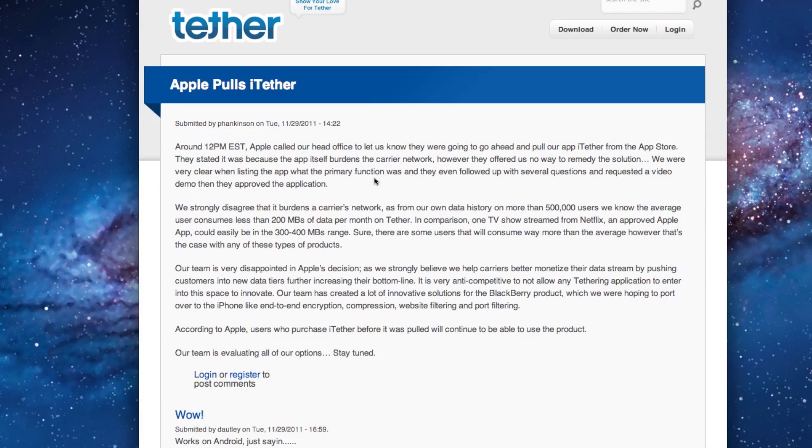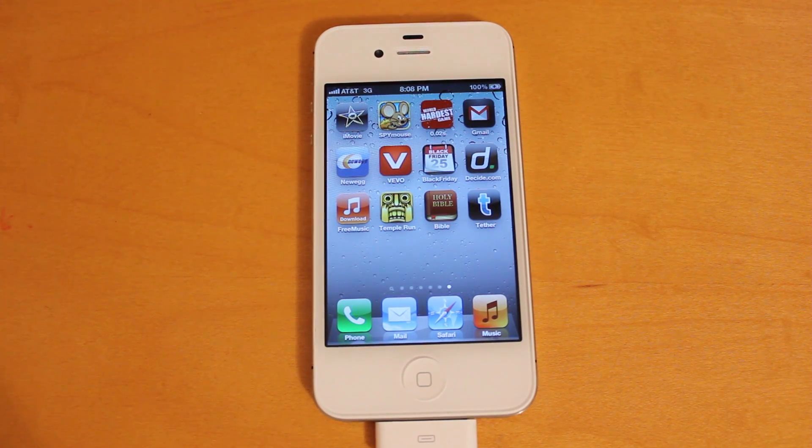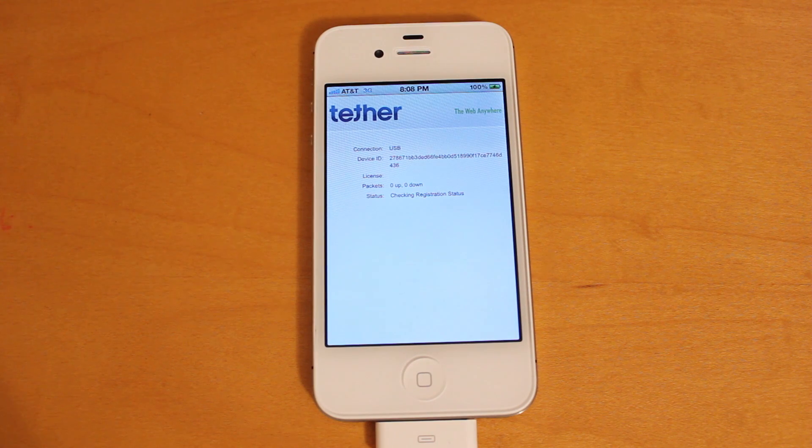In the remaining portion of this video, I'm going to demo the app for you and show you how it works. All right, so I've now pulled up my iPhone 4S on camera here, and you're going to notice the Tether application on the right-hand side. So let's go ahead and open that up. In here, there's nothing to set up — everything's already been done for you, which is really nice. It's a very simple layout, just providing you with some basic information about your tethering usage.